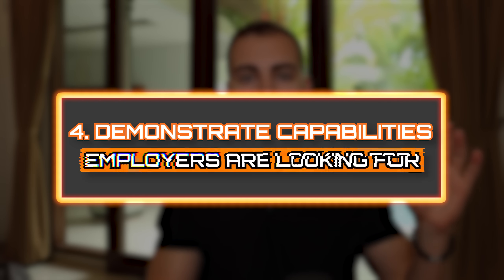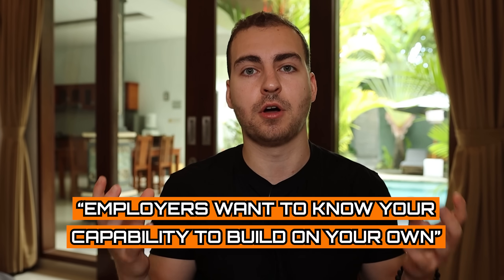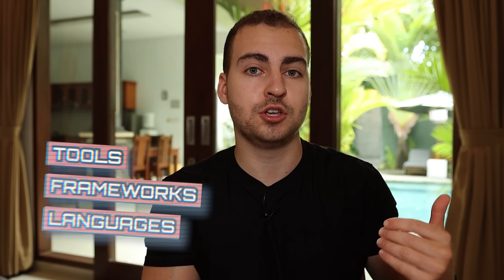And lastly, number four is that you need to demonstrate the capabilities employers are looking for. Especially at the junior level, employers want to know that you're capable of actually building something on your own, and specifically using the tools, frameworks, or languages that are listed in the job description that you'll be using on a day to day. So feel free to change up your resume and tailor the projects you're putting there to the specific role that you're applying for.